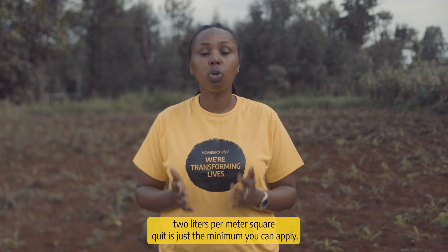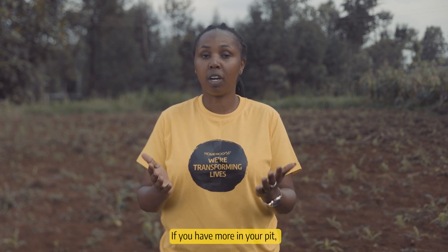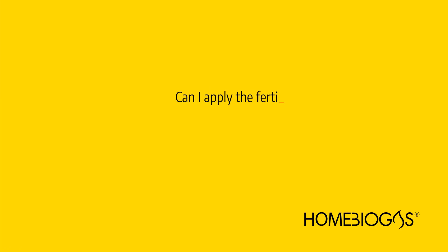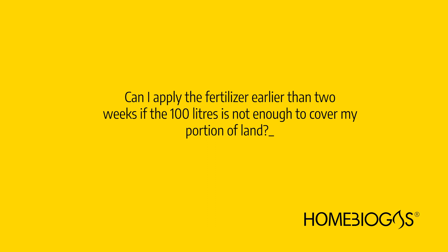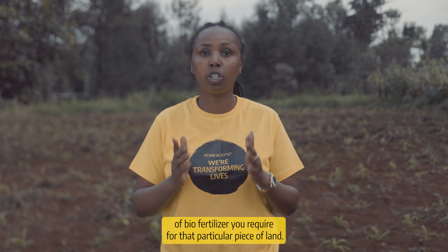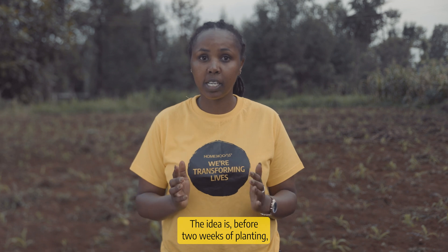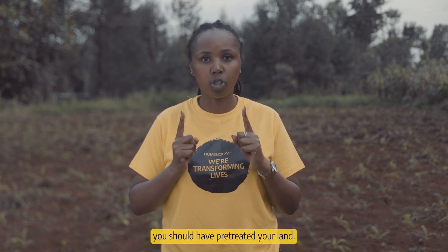During pre-treatment, two litres per square meter is just the minimum you can apply. If you have more in your pit, please go ahead and apply. Calculate the size of your land to estimate the amount of biofertilizer you will require for that particular piece of land. The idea is, before two weeks of planting, you should have pre-treated your land.